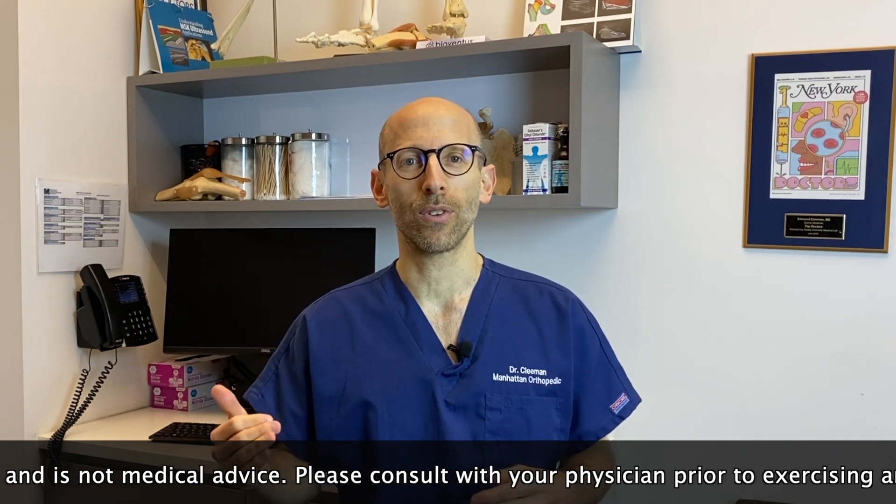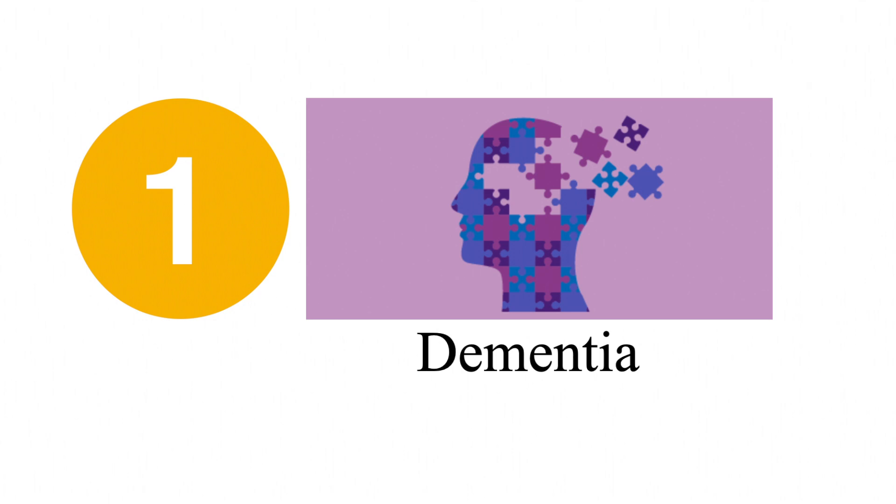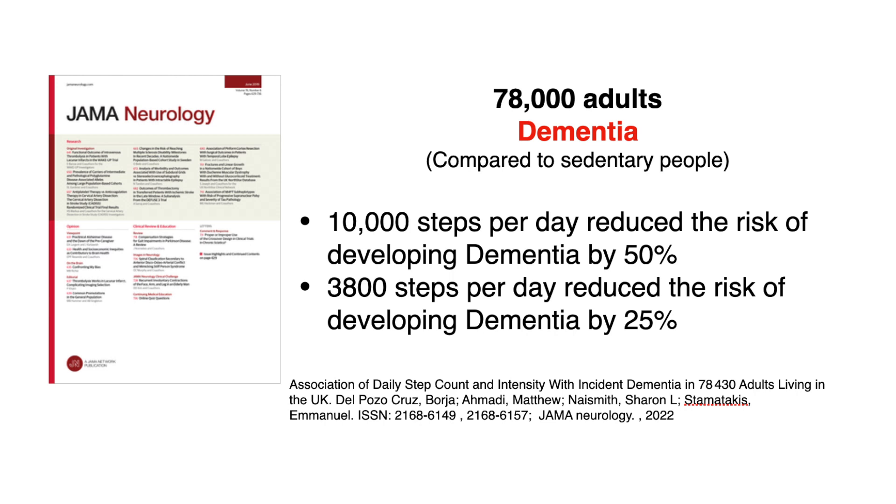People often talk about getting in their 10,000 steps for the day, but the question is where does that number come from? Let's start with dementia. A very recent study published about a month ago tracked 78,000 people, giving each a pedometer to wear. These people were an average age of about 61 years old, and they were followed over a course of seven years. Those who were doing about 10,000 steps a day had reduced their risk of developing dementia by 50% compared to those who were sedentary. Even those who did fewer steps — 3,800 steps — reduced their risk of dementia by 25% compared to sedentary people. So 10,000 steps a day is ideal, but even reaching 3,800 steps a day provides significant benefit in reducing the risk of developing dementia.